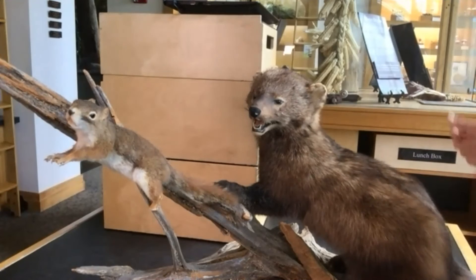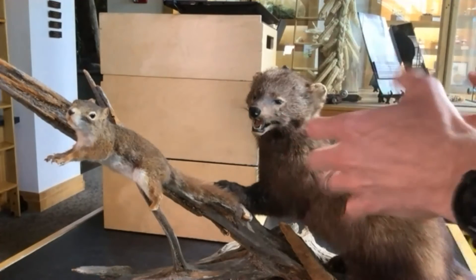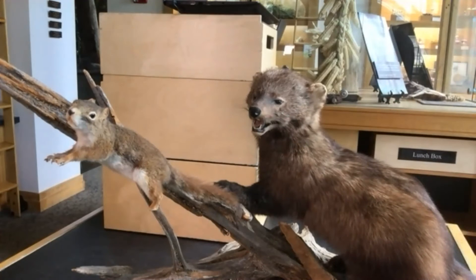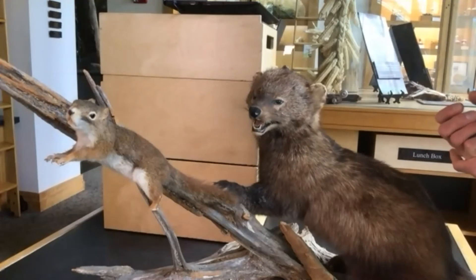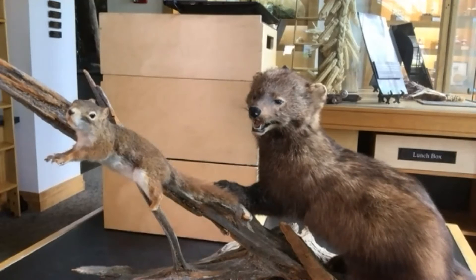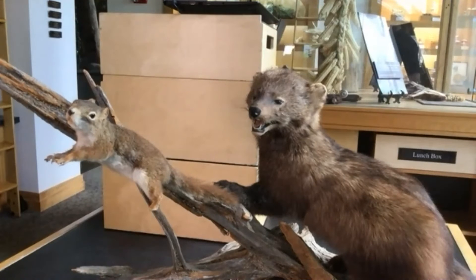Another question from Tracy: do fishers live in dens? As far as I know, no — they may use hollow areas in trees for protection, or a den created by another animal, but they're a little more nomadic. A question from Catherine and Keith: are there other types of fishers? As far as I know, there aren't other species of fishers, but there are other species of weasels in North America in the mustelid family — so you have otters, minks, martens, fishers, and a couple different species of weasels found throughout North America and New York State.